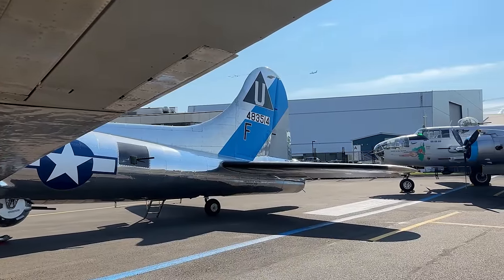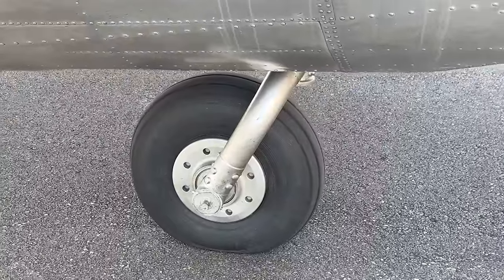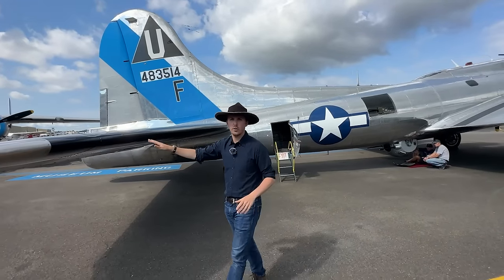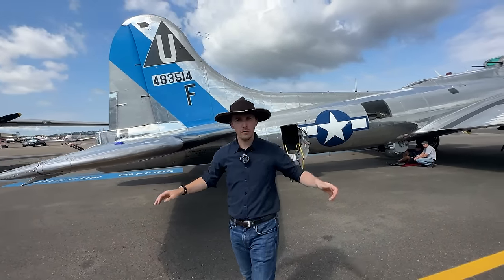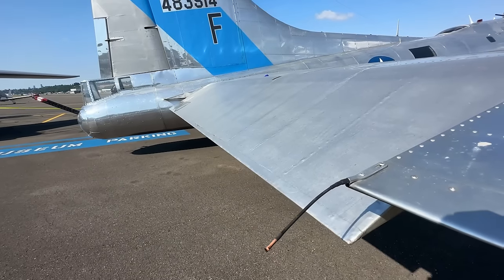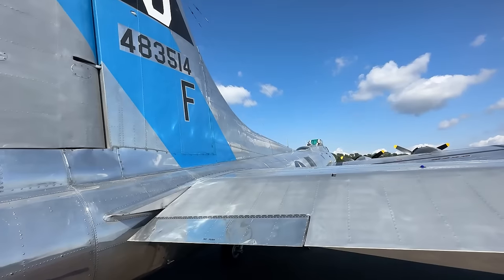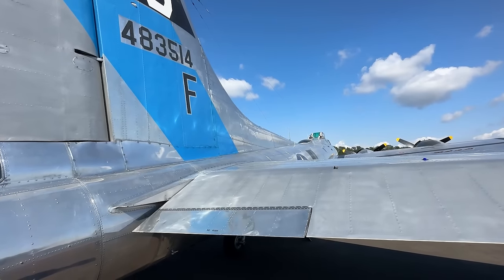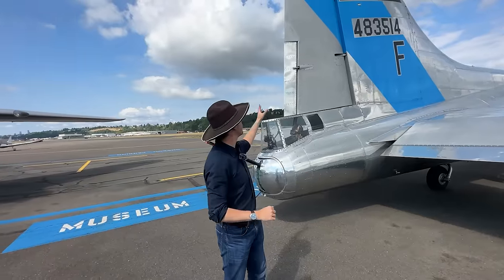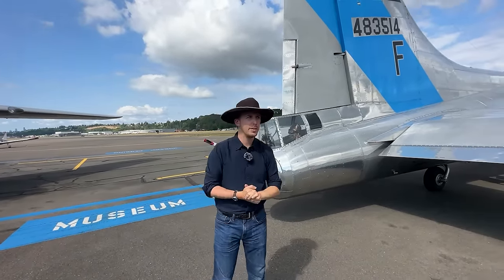Let's move towards the tail. You can see the retractable tail wheel right there. We have icing boots on the leading edge of the horizontal stabilizer — the same you may have noticed on the wings. We have the elevators here, canvas covered, with a variable trim tab towards the tail. And there is a massive tail with a strong, big rudder, canvas covered, and a variable trim tab.